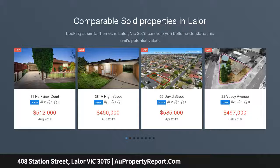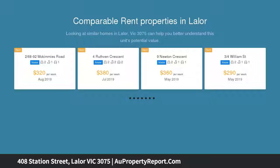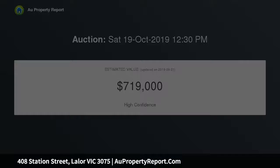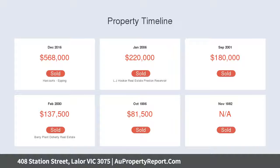This classic brick home, set on a 696 square metre allotment approximately, will surely tempt all home buyers, astute investors and developers, and builders looking to redevelop or subdivide. A prime opportunity located in the heart of Lalor, walking distance to Lalor Station, Station Street shopping, as well as primary and secondary schools.